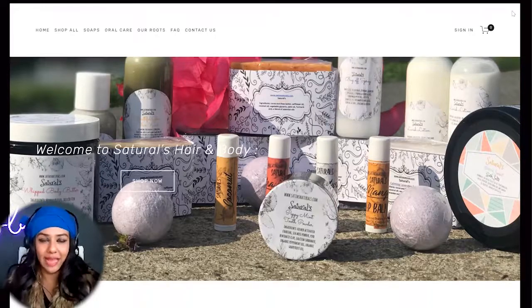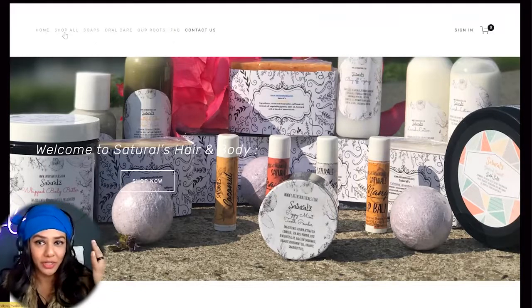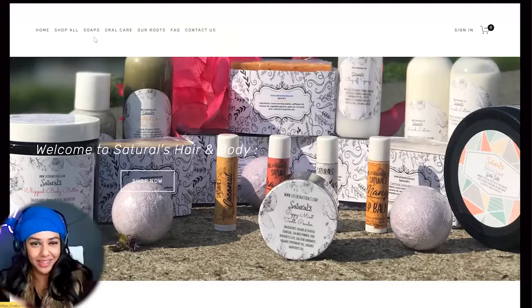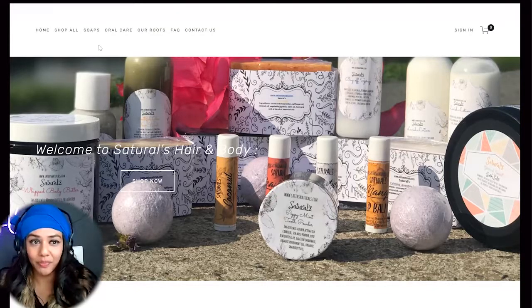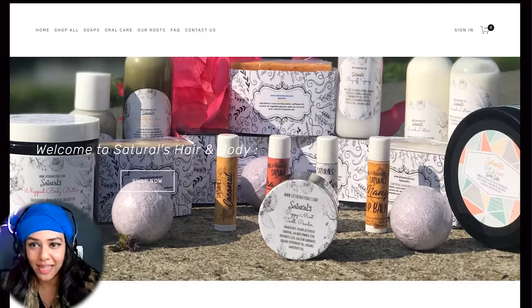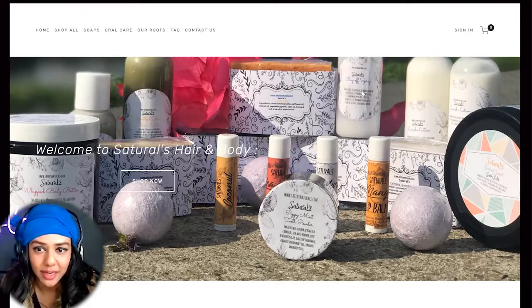Looking at your sitemap — you have Home, Shop, Hall Soaps, Oral Care, Our Root, FAQ, Contact — that's nine call-to-actions right there on the home page. And there's no logo. That is the stamp of your business — definitely add your logo. I'm also not clear if this typography is your logo because it's not consistent across all your packaging.